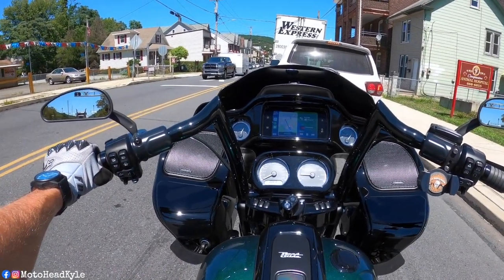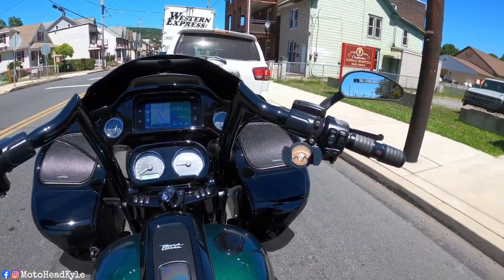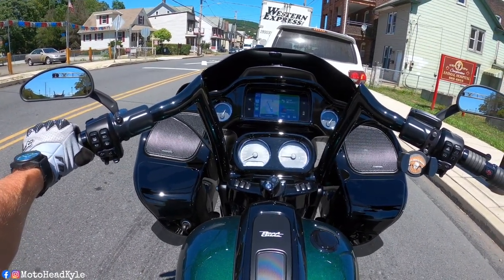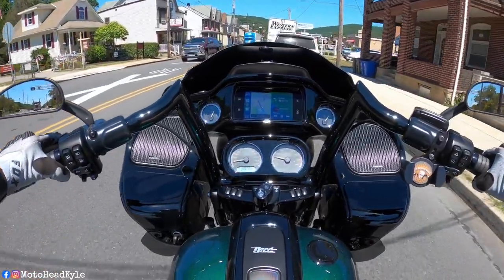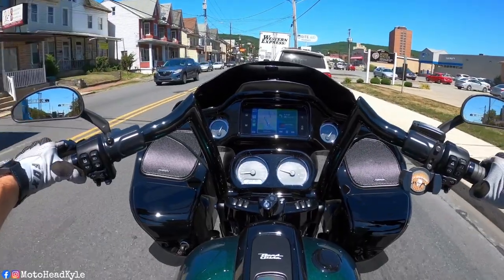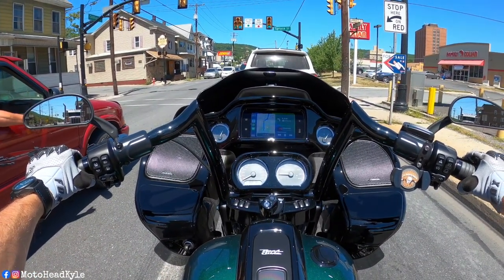Here we are currently roasting ourselves in the great town of Tamaqua. I think this part of Route 309 should be on the top 10 worst roads in Pennsylvania. They set the speed limit at 45 because the road is so freaking dangerous — if you go any faster than 45, you might blow out your kidneys. All I want to do is ride and I don't want to sit in traffic.